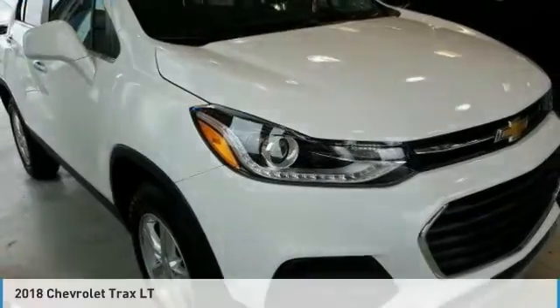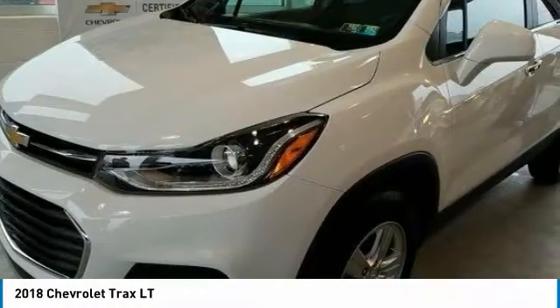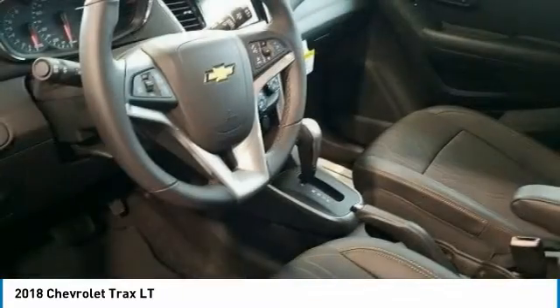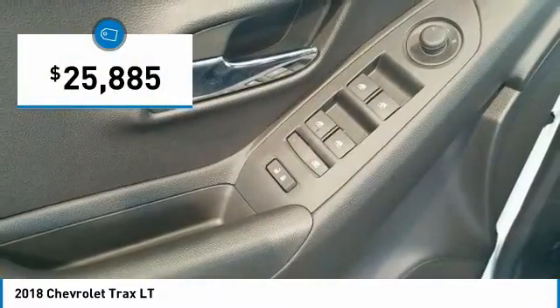I'm pleased to show you the 2018 Chevrolet Trax. The Trax is tiny on the outside, but remarkably spacious within. It comes with clean and modern interiors and is priced below $30,000.